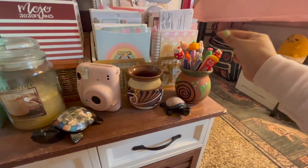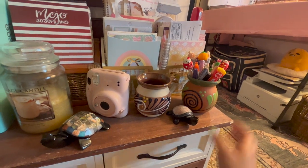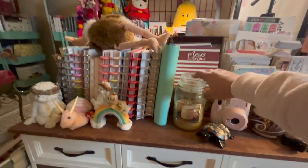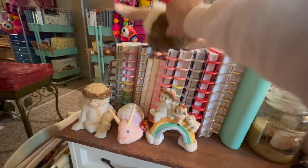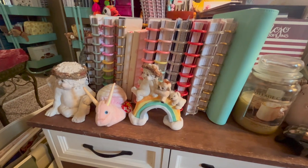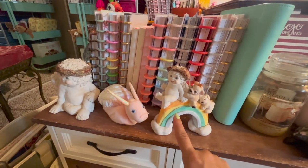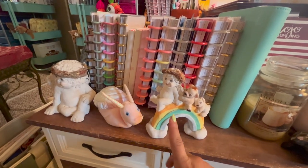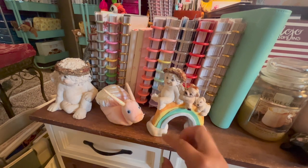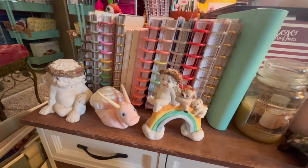I have some fun pens over here — they're actually all empty except this one, but whenever I finish a cute pen I save it and tuck it into my little 'taza de barro.' I have some obsidian turtles, my pink Polaroid, a candle, and over here a bunch of my favorite planners. I also have these cute little angel figurines — my mom loves and collects them, so I've gotten into collecting them too because they remind me of her.